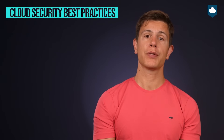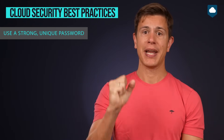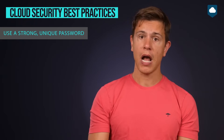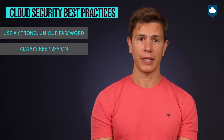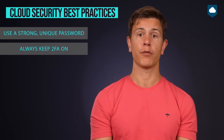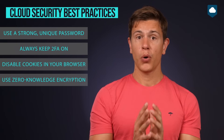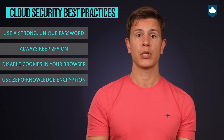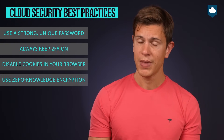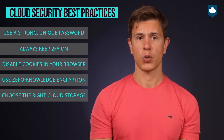So with all the cloud security and privacy features out of the way, here are a few cloud security best practices. First, use a strong, unique password — never use your cloud storage password for any other online service. Next, always keep two-factor authentication activated, no matter how annoying you think it is to push a button on your phone whenever you log in from a different device. Disable cookies in your browser. Use zero-knowledge encryption — if a service only offers zero-knowledge for one folder in your account, always use that folder to sync your files. And finally, make sure to choose the right service, one that has all the features we talked about in this video.